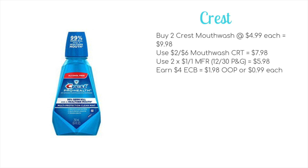Next we have a couple of oral care deals. The first is on the large Crest mouthwashes, on sale for $4.99 — you'll want to pick up two, bringing the total to $9.98. Use a $2 off $6 mouthwash CRT to bring it down to $7.98, then two $1 off Crest mouthwash coupons from the 12/30 P&G insert brings it to $5.98. You'll get back $2 ECB per bottle — $4 total — making your out-of-pocket just 99 cents each.